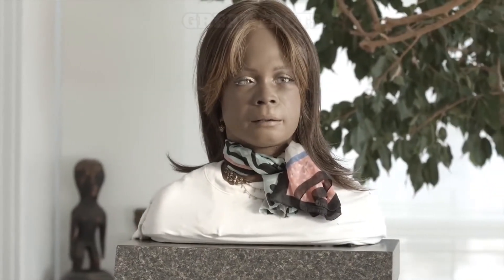Bina48 has done an interview with the New York Times, appeared in National Geographic, and has traveled the world, appearing on a number of TV shows.